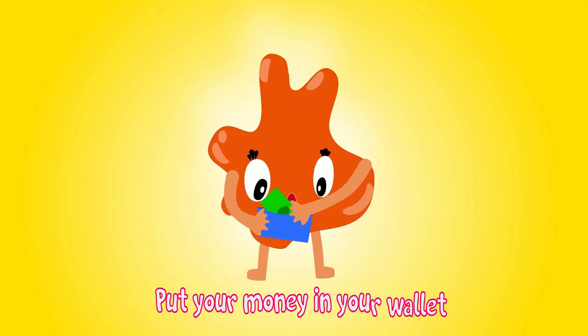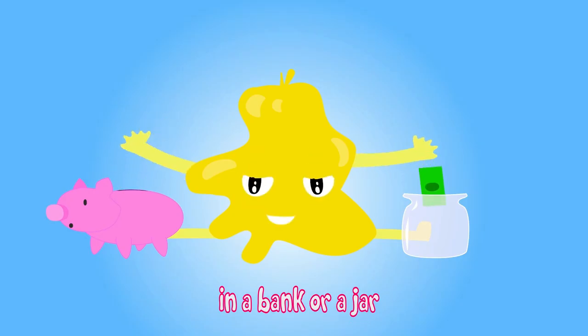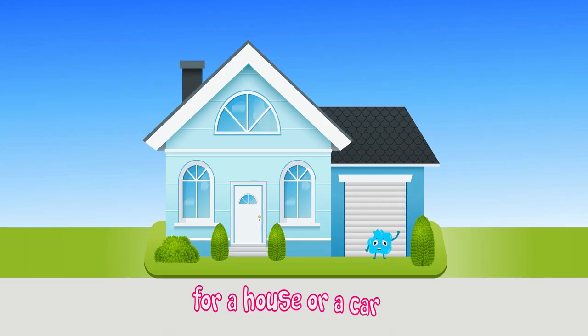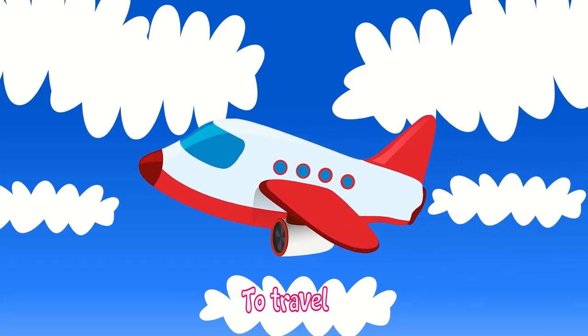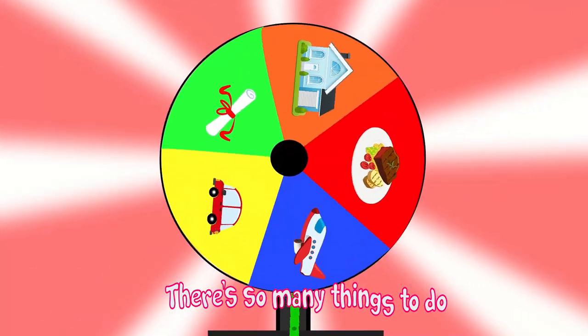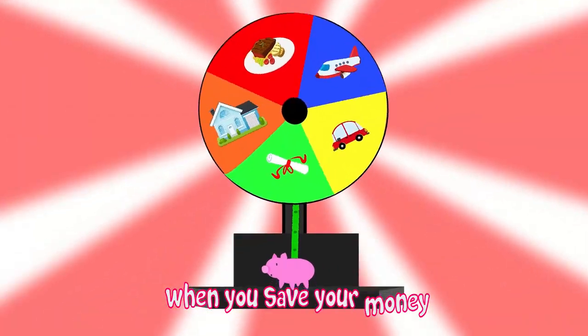Put your money in your wallet, in a bank, or a jar, and you can save up for a house or a car, to travel, to eat, or a college degree. There's so many things to do when you save your money.